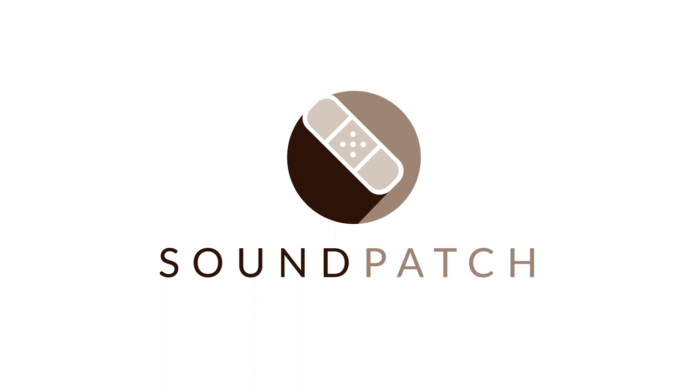No fuss, no waiting, just plug and play. T's and C's apply. Search Vodacom Business. The future's exciting. Ready? Vodacom Business.